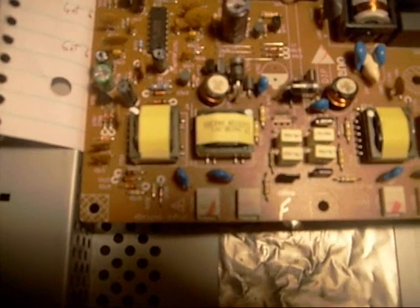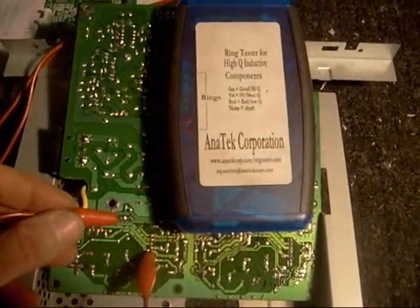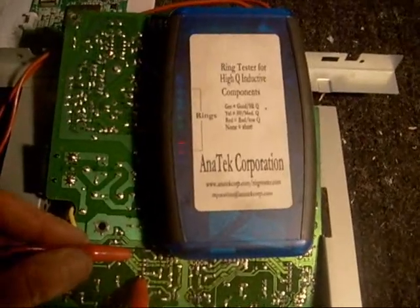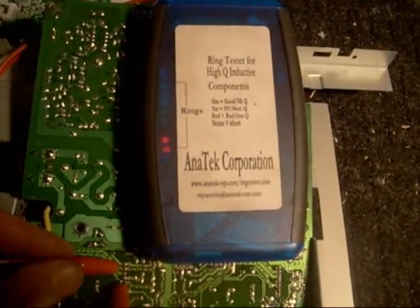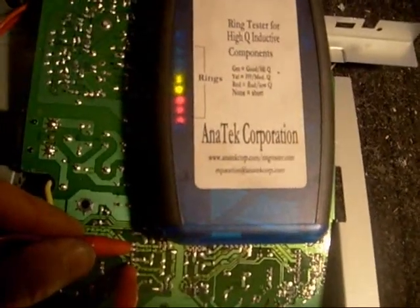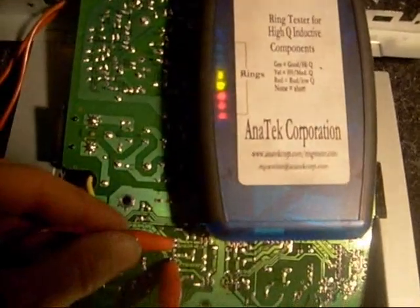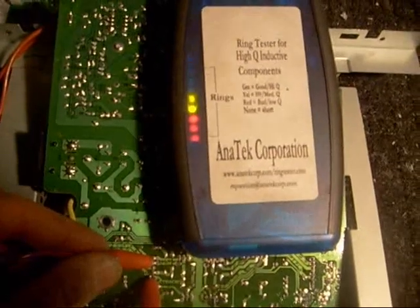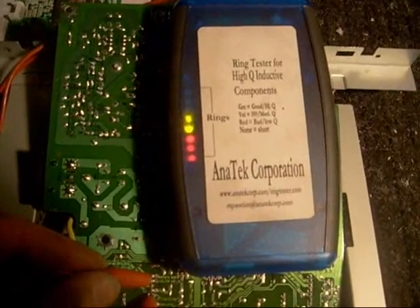Surprisingly, there were no fuses blown. Now I bought this handy little coil tester here — this is a nice little piece of test equipment. What it does is tell you if your coil is shorted or not. You can't expect it to always reveal if your coil is shorted; there will be some cases where you get a false reading. But the way it works is the better the coil, the more these LEDs light up. What I did was compare this transformer to the other transformer that I know is good, and it looked like it would be okay. So I'm going to hope for the best, buy the transistor, and when it gets here I'll put it in and see if it works.